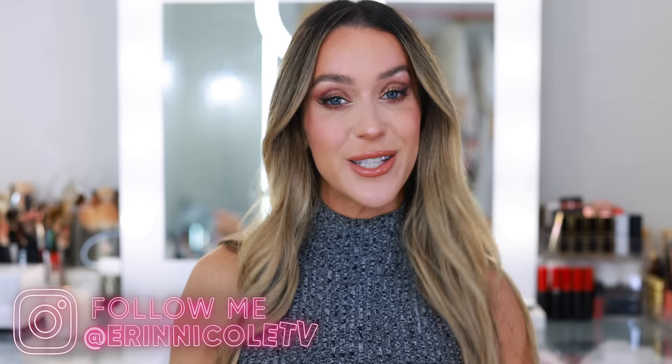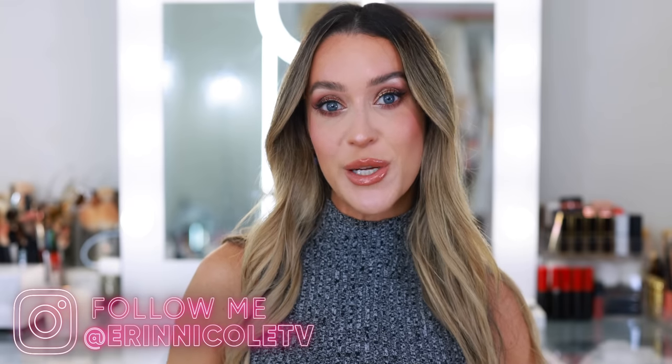Hey beauties! Welcome back to my channel. It's the beginning of October, so you know what that means — it's time for another monthly favorites roundup video. Today I'm going to be sharing all of my favorite products from September.